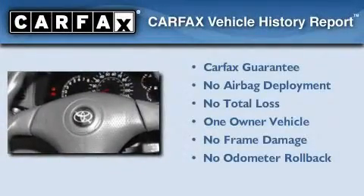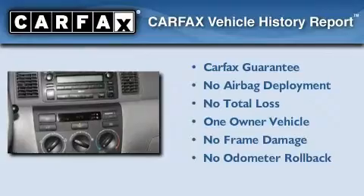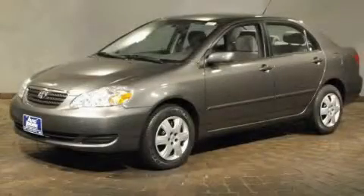This car has also had only one owner, and it qualifies for the Carfax Buyback Guarantee. Contact us today to arrange your test drive.